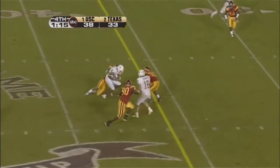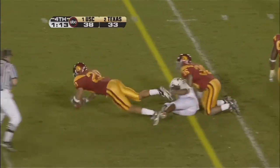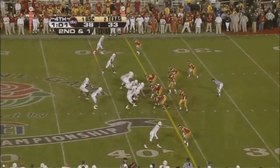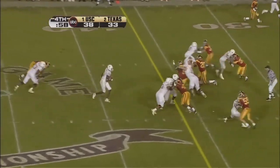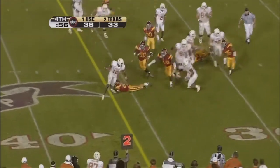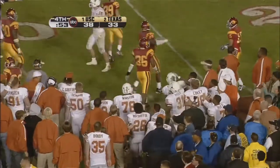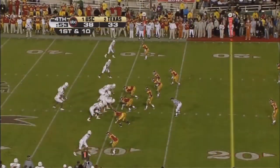USC lead. Young throws on a slant — ball's out. And they get seven seconds back. Young's going to run with it. Oh, he stepped right through the tackle. My gosh, he just stepped right through. They're going to make a defensive play, they're going to lose.